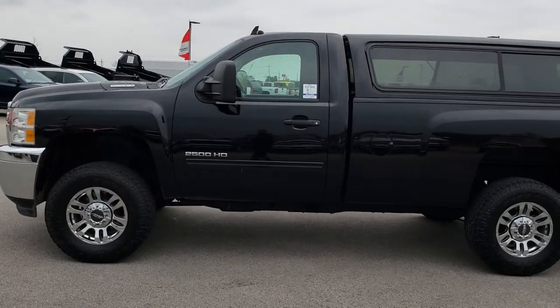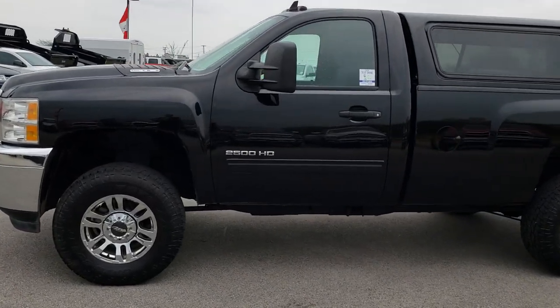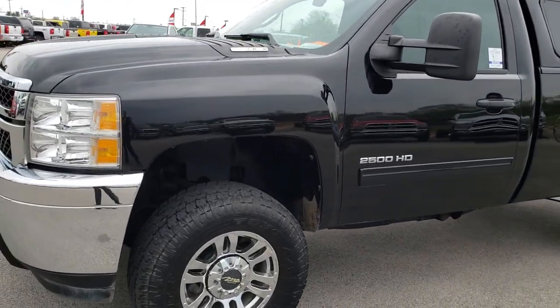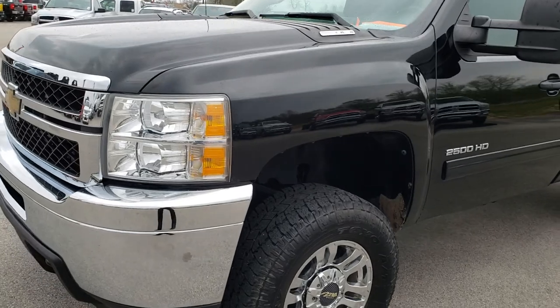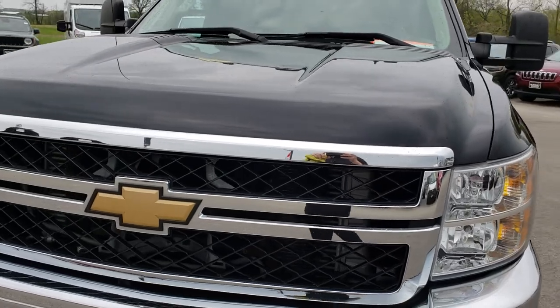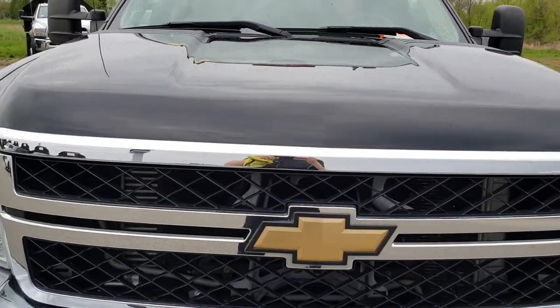This is stock number 9472. We are here at Summit Automotive in Fond du Lac, Wisconsin, your new and used heavy duty truck headquarters. Today we are checking out this super clean 2011 Chevy Silverado 2500 regular cab long box.